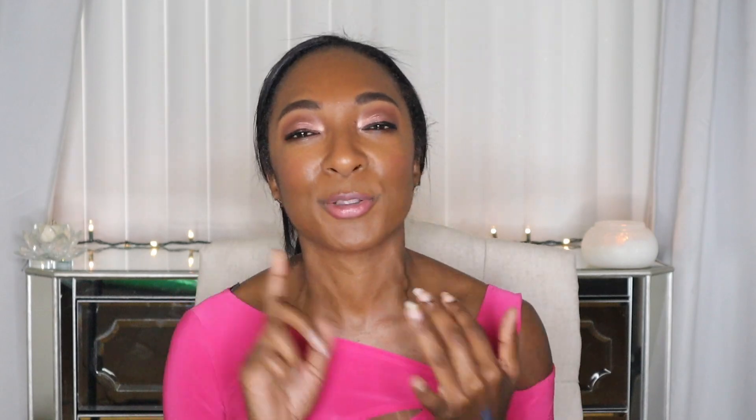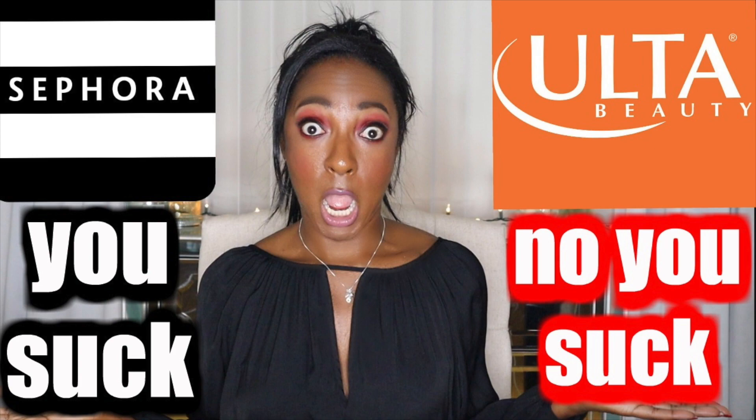I will leave a link to the sale down below if you want to check it out. If you have no idea what I'm talking about, Sephora has a rewards program — you can sign up, it's free. You earn points and then they have sales, I think two times a year where you get money off. I did a full video explaining the new Ulta rewards program and Sephora rewards program, so if you want to check that out and learn all the perks they've added, link to that video down below.